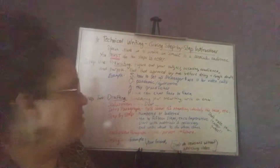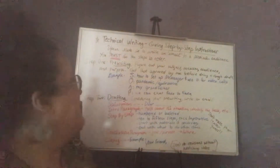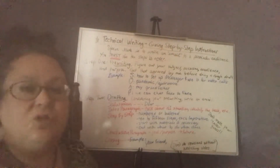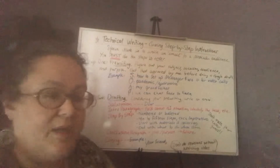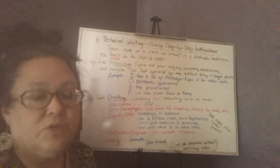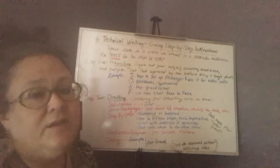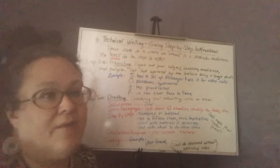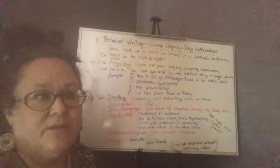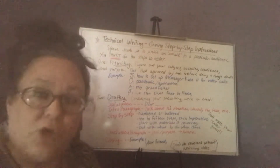So technical writing. This assignment is going to be to give step-by-step instructions, and it says to write an email to a particular audience. I want you to make sure and go through each step one step at a time. Do not just sit down and write something, because you probably will not guess correctly exactly what I want you to do. And if you were to have this career, you would have to follow explicit examples, sometimes examples that don't even make sense or seem right to you, because the customer is always right.